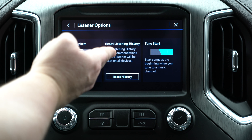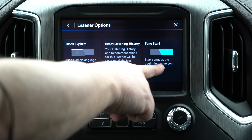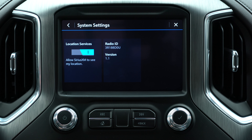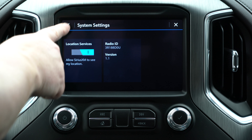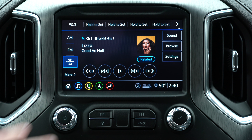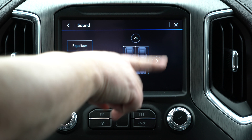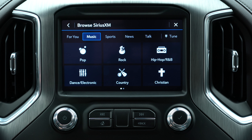Another cool feature with SiriusXM on here is account info and listener options. You can go into your settings and block explicit content, reset your listening history so it doesn't recommend things you don't want, or use tune start — start a song when you begin tuning to that channel. If you go to another channel, you're able to start listening to the song right away. You can leave your location services on. So much different from the 2017s — it's absolutely awesome.